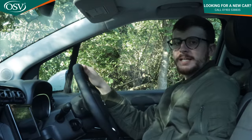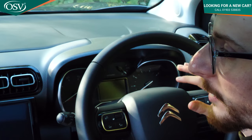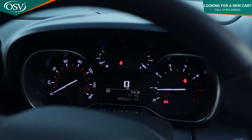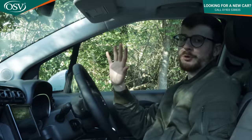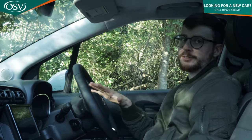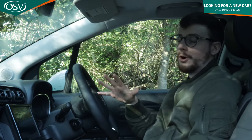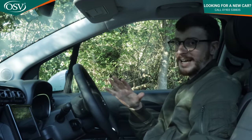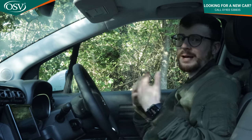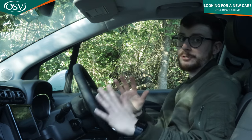It's worth mentioning the analogue instrument dials behind the steering wheel, which house a 3.5-inch colour display showing speed, mileage, fuel level and other essentials. If you want something fancier, you can configure a head-up display as an option — it projects your speed, cruise control settings, and navigation directly in front of you. It's a nice-to-have feature rather than essential, but if you want to maximise the potential of the C3 Aircross, it's worth considering.